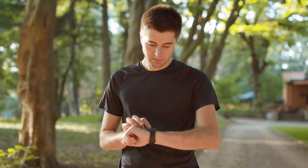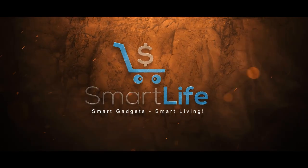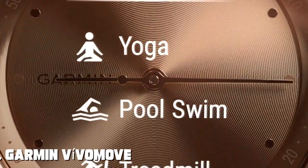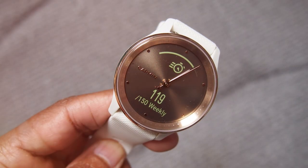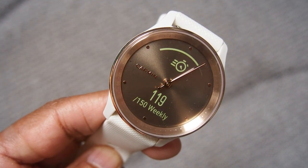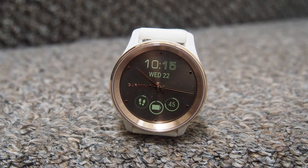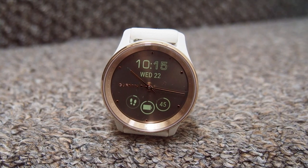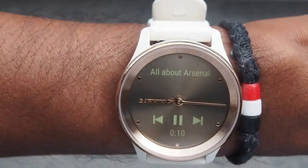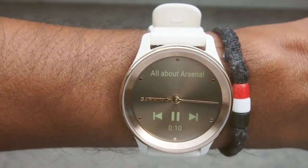At the first position of our list we have the Garmin Vivimove Trend Hybrid Smartwatch — a perfect blend of style and functionality. This smartwatch redefines what a timepiece can do, seamlessly combining the elegance of a traditional analog watch with the intelligence of a modern smartwatch. Crafted with precision, the Vivimove Trend features a stunning stainless steel case and a durable silicone band. Its hidden touchscreen display only appears when you need it, maintaining the watch's classic look.